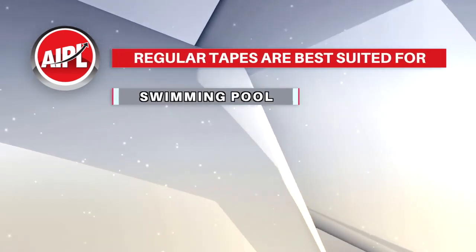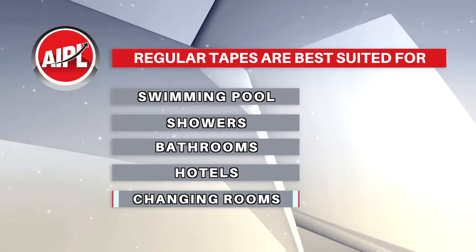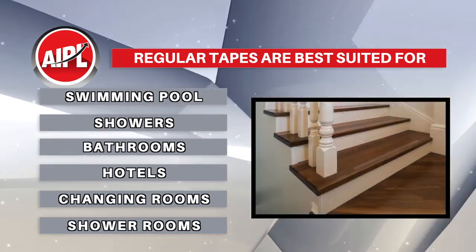Regular tapes are best used for many internal and external applications, including swimming pools, showers, bathrooms, hotels, changing rooms, and shower rooms.